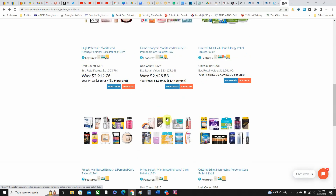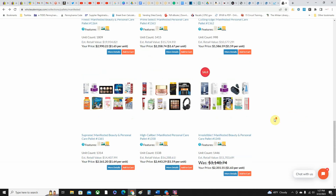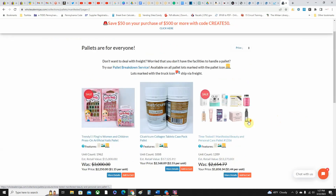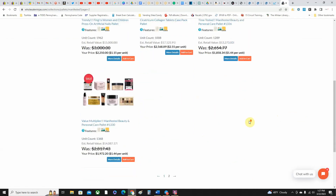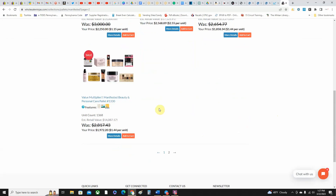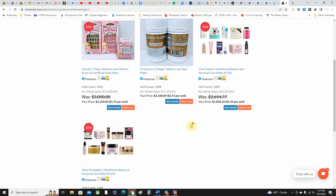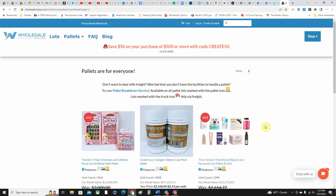I can guarantee this too — if you find a palette with a good manifest, you better pull the trigger because it won't be there. I've had two or three manifests I was going through, thinking I'd maybe get this one, and by the time I went back it was already gone. People are going through these manifests, looking through them, seeing the value, and buying them up. This is really good merchandise and you actually get to see what you're getting through the manifest.